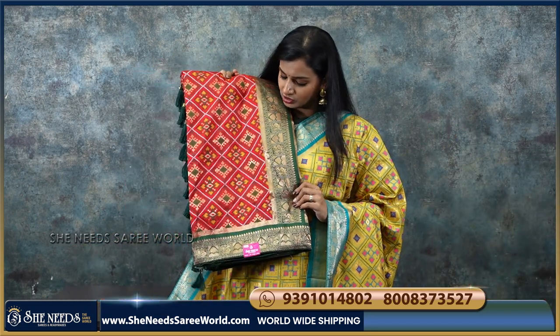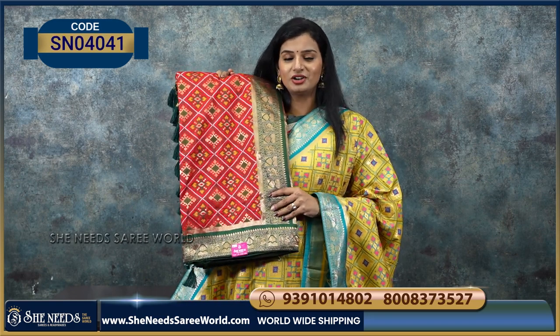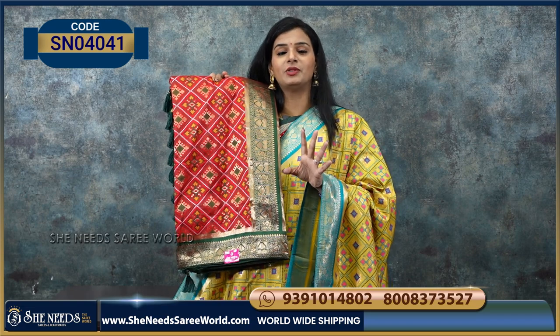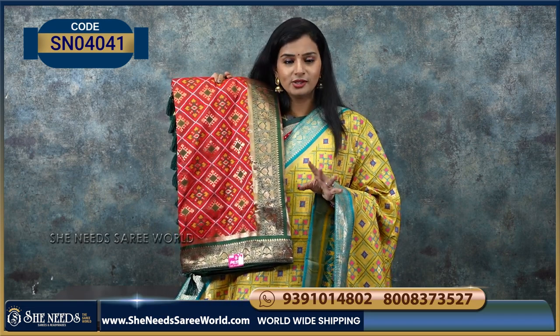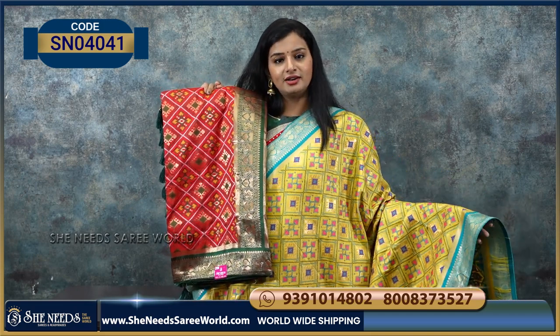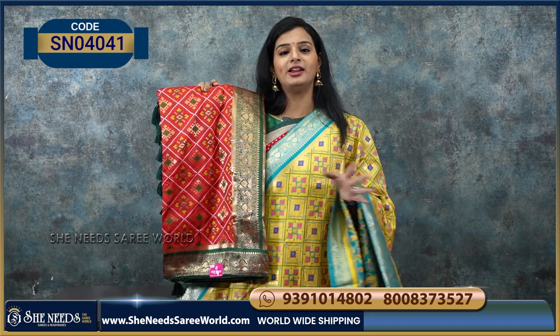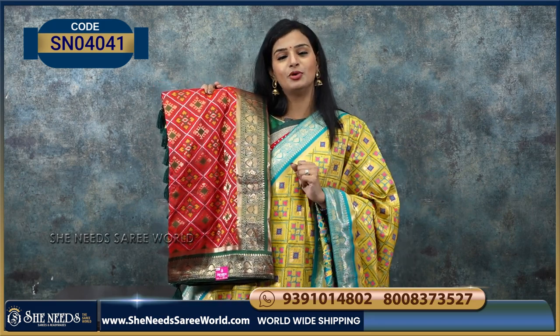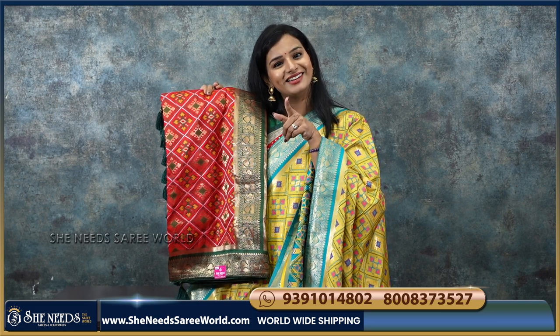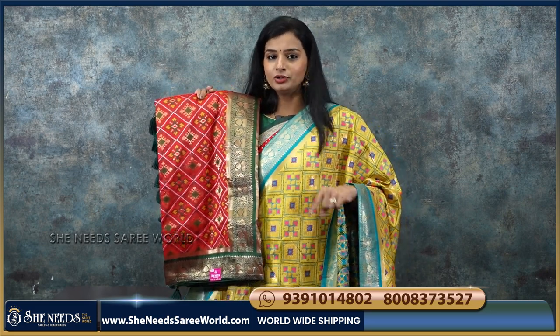And we also have one more color — red and green, vice versa, a reverse combination. Very traditional — fancy come traditional. This is both fancy and traditional. All the colors are beautiful, so let me know your favorite color. This variety is priced at 1330.